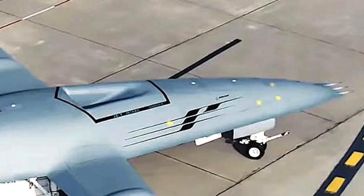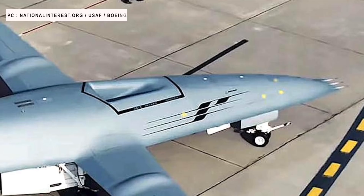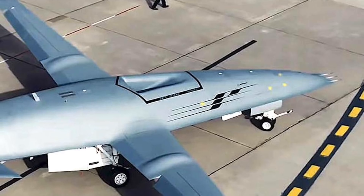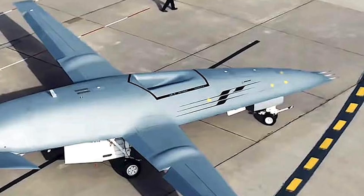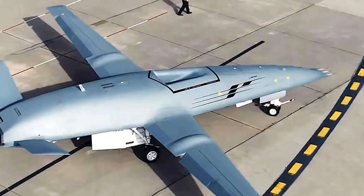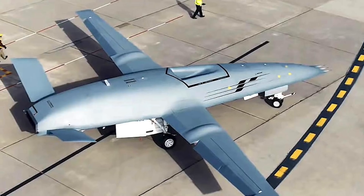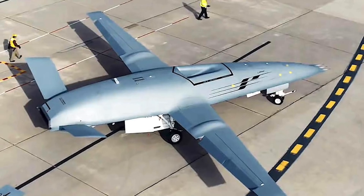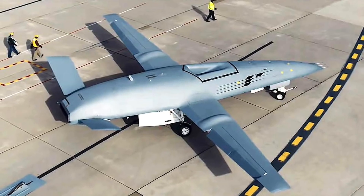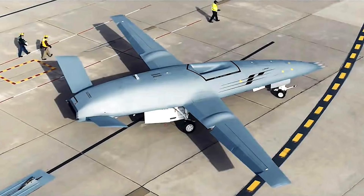The Boeing MQ-25 Stingray is an aerial refueling drone that resulted from the Carrier-Based Aerial Refueling System program. In October 2017, the U.S. Navy released the final MQ-25 Stingray RFP. Competitors included Lockheed Martin, Boeing, Northrop Grumman, and General Atomics. Boeing won with a full-fledged prototype derived from its Phantom Ray demonstrator. The Stingray is compatible with the F/A-18 E&F Super Hornet, F-35C, and E-2D Hawkeye, and the next-generation fighter is also expected to work with it.